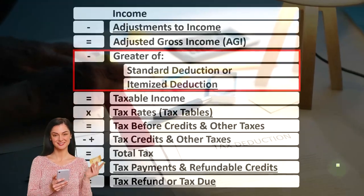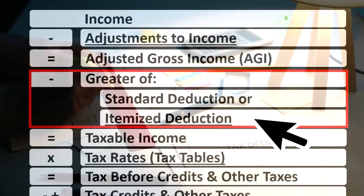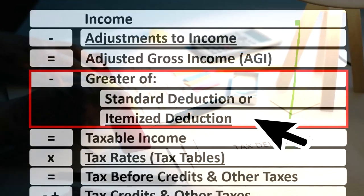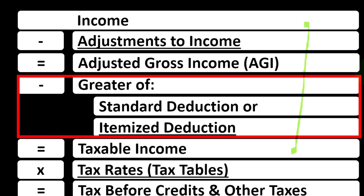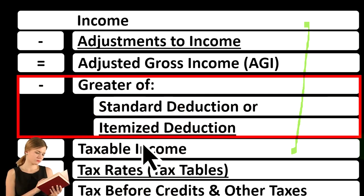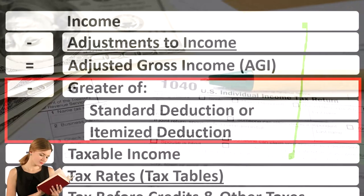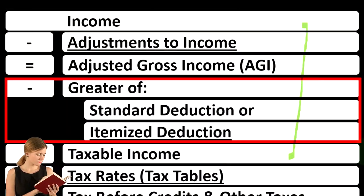When looking at the tax formula, we're focused now on the itemized deductions, remembering that the first half of the income tax formula is in essence an income statement where we have income minus the equivalent of expenses — those being the deductions — equals the equivalent of net income, that being taxable income. Everything's flipped on its head for taxes: we want taxable income as low as possible, as opposed to normally when we want net income as high as possible.